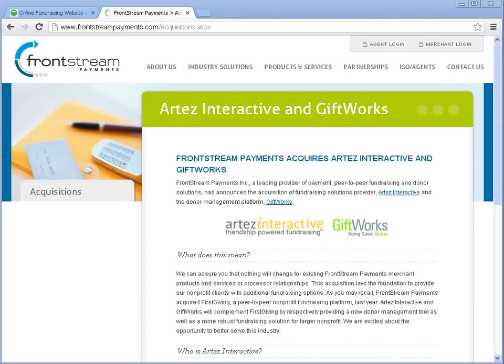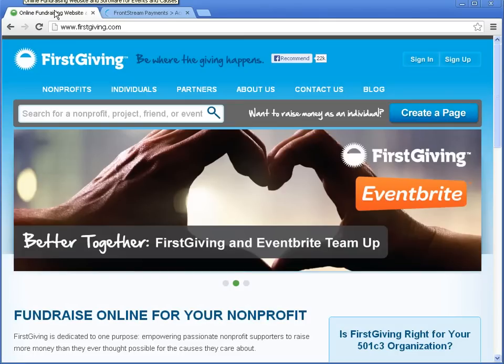If you haven't heard the news yet, Giftworks was recently acquired by Frontstream Payments, a leader in the payment processing industry. Through Firstgiving.com, another Frontstream company, they are also a leader in peer-to-peer and event-based fundraising. We're excited to be part of a team that's going to continue to equip nonprofits everywhere with tools like Giftworks, Firstgiving, Artez Interactive, and more.